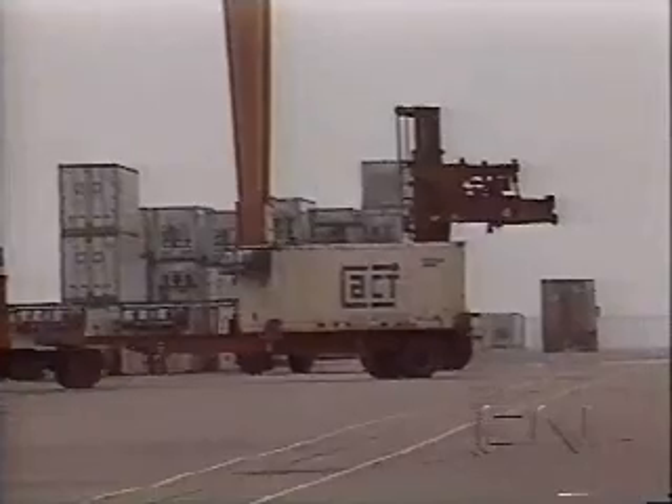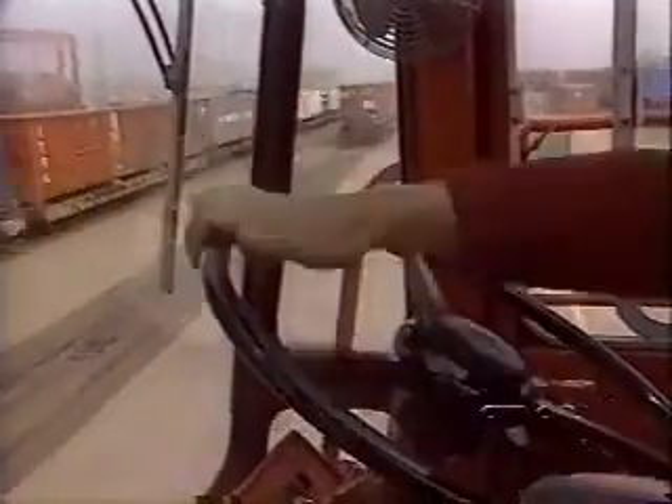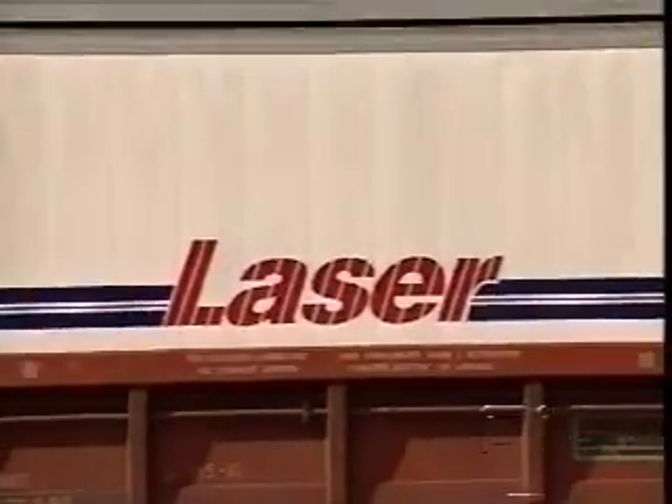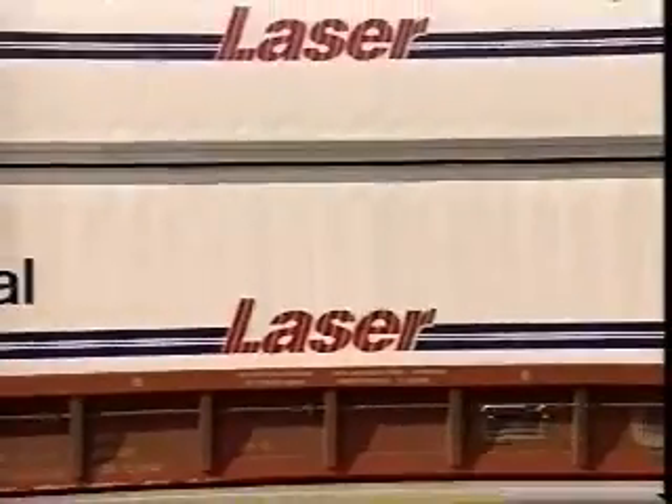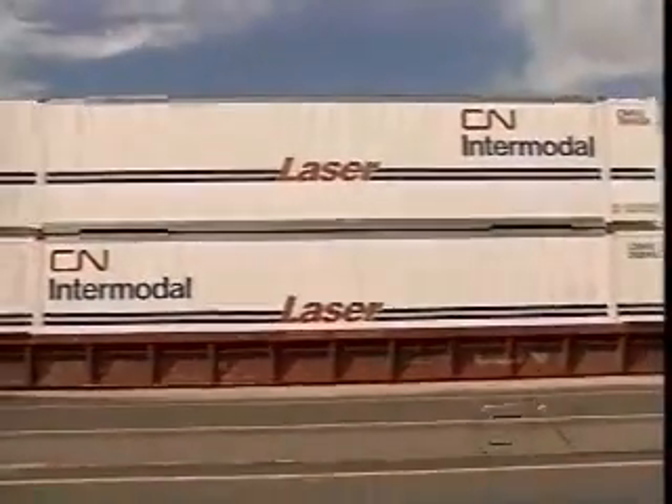With all these elements in place, CN Intermodal launched the most dramatic advance in rail efficiency since the advent of Intermodal itself. Double stacking. Simple, but effective.